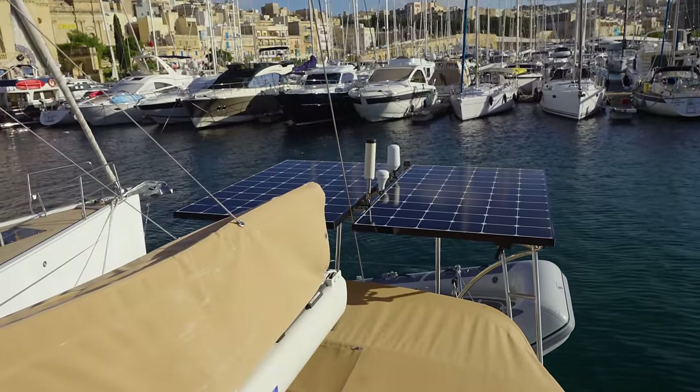The solar panels aren't keeping up with our electrical usage anymore. As it's starting to get chillier, we're using more hot water, which takes up a lot of electricity, and we're going to start using our diesel heater pretty shortly. Since we're in a marina, the simple solution is just to plug the boat into shore power and get electricity from the dock.